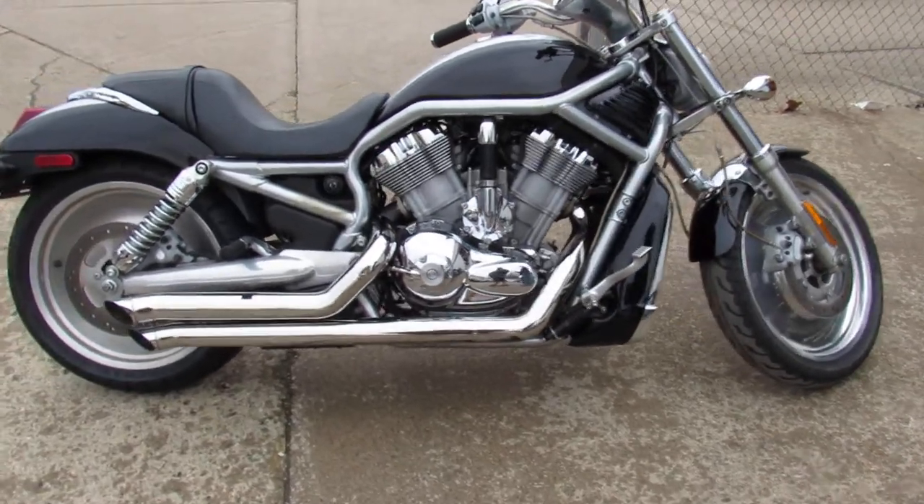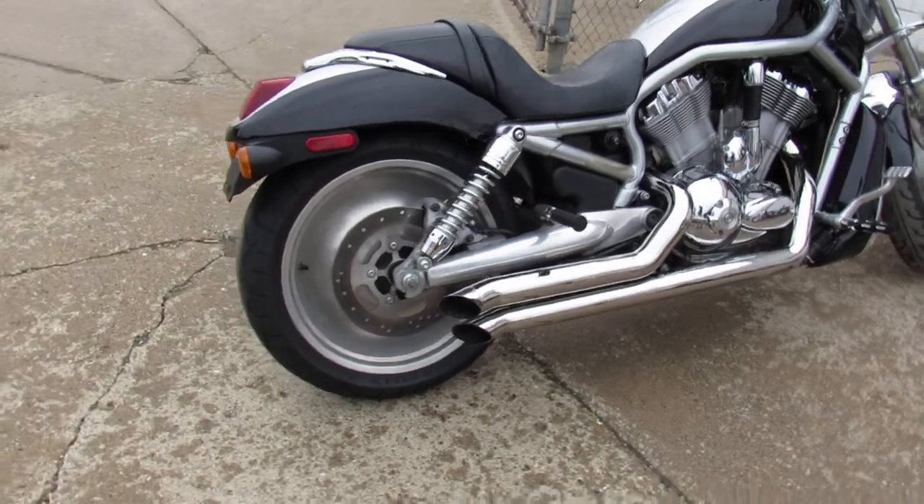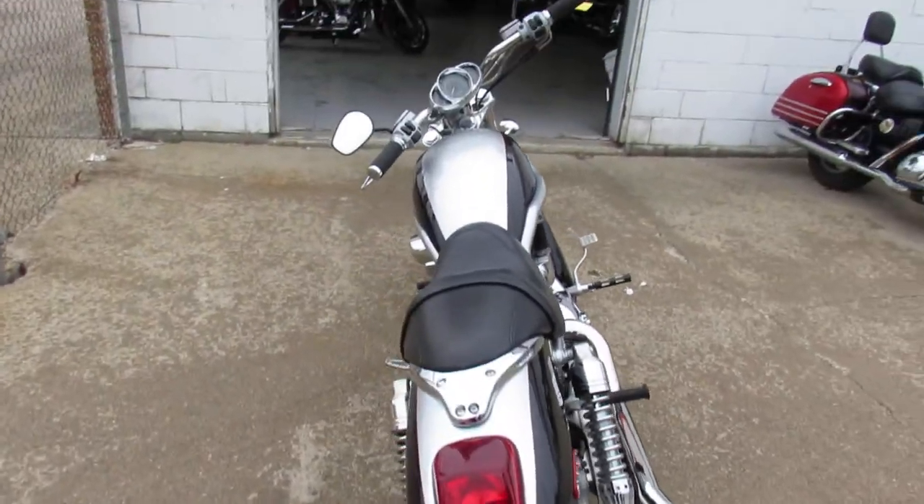You guys got to take a close look at this thing — it's got polished wheels, Bubs exhaust, she's loaded up with all the good stuff. Runs strong, needs nothing, just been serviced at the dealership and been inspected. This thing is ready to roll.